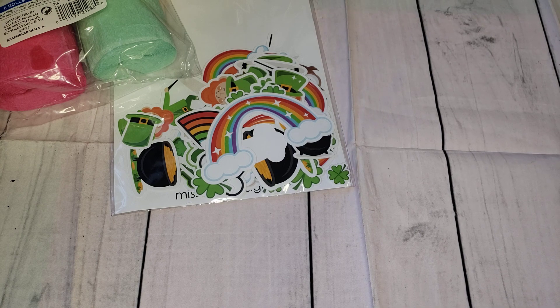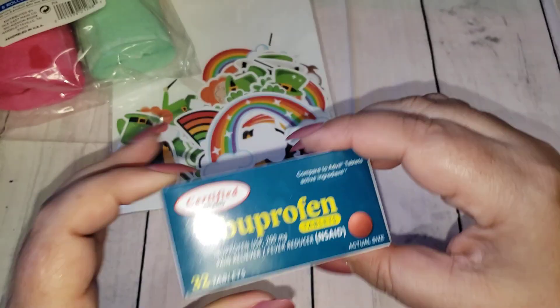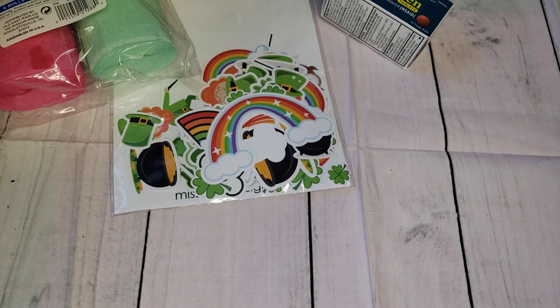Moving on to the 99 — I was just there and picked up the Ibuprofen because these are still 99 cents, which is better than $1.25.